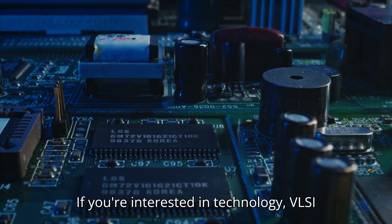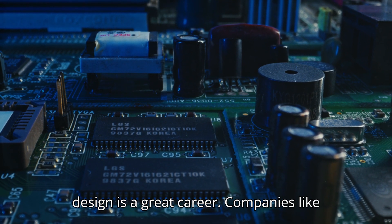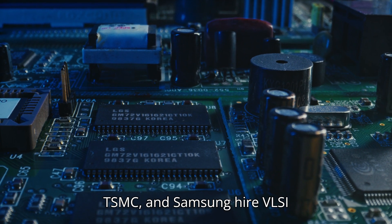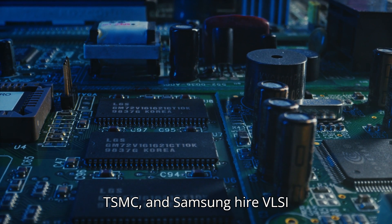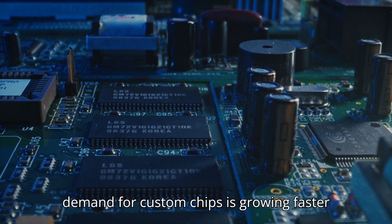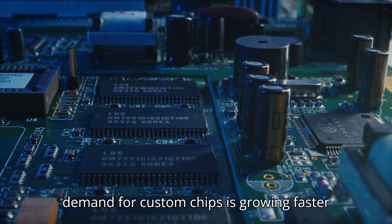If you're interested in technology, VLSI design is a great career. Companies like Intel, Qualcomm, AMD, TSMC, and Samsung hire VLSI engineers. With the rise of AI and IoT, demand for custom chips is growing faster than ever.